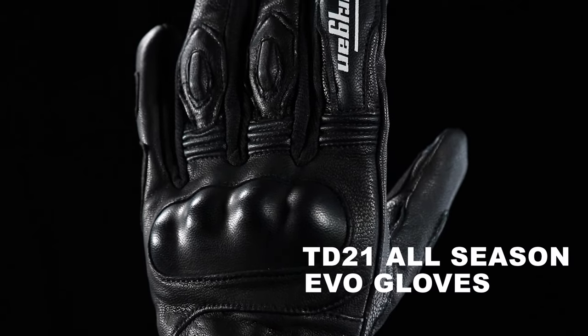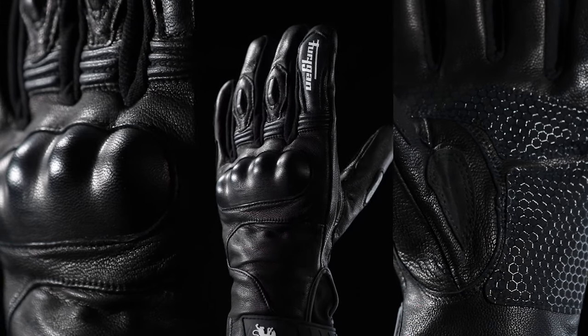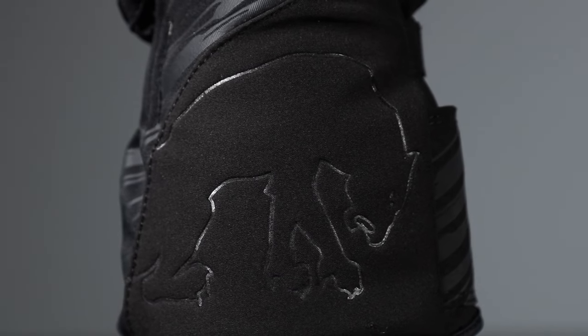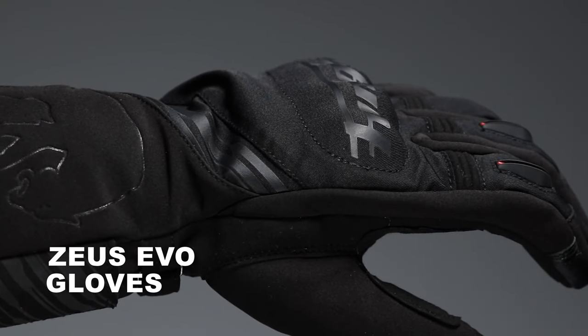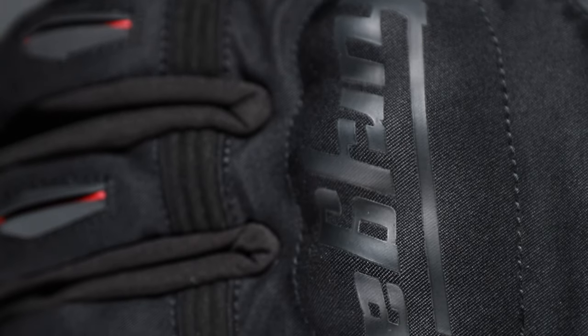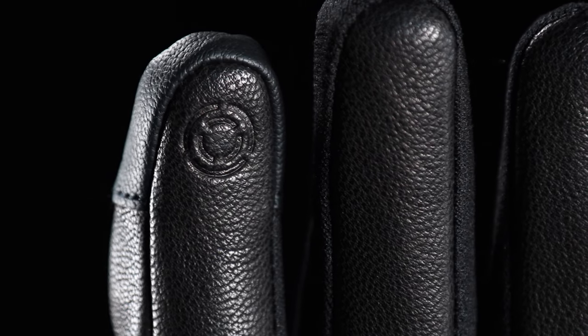The TD21 all season gloves are made from durable leather with a thermal liner and a waterproof and breathable membrane, with reinforcement in critical areas and metacarpal protectors. The long cuff style Furigan Zeus Evo gloves offer warmth, comfort, flexibility and protection with a super durable construction. These gloves are ergonomically designed for freedom of movement and are suitable for touch screen devices thanks to the Furigan sensitive touch technology.